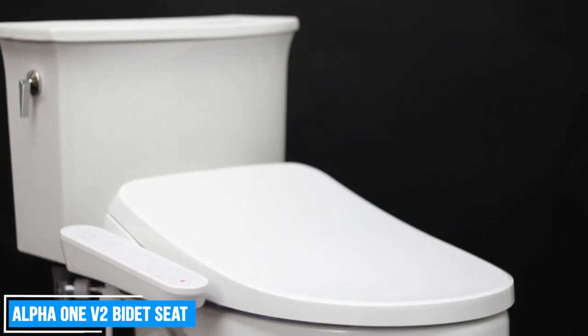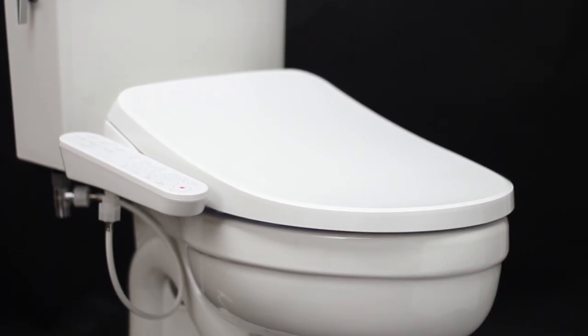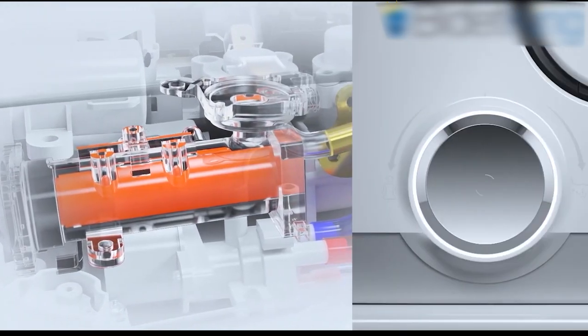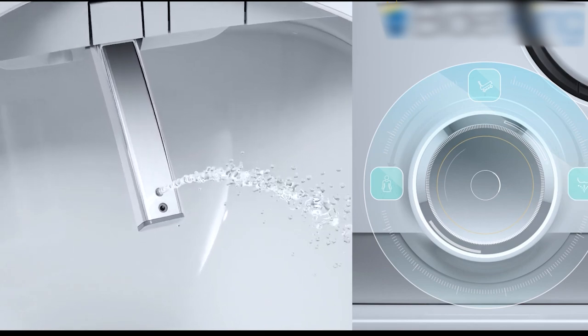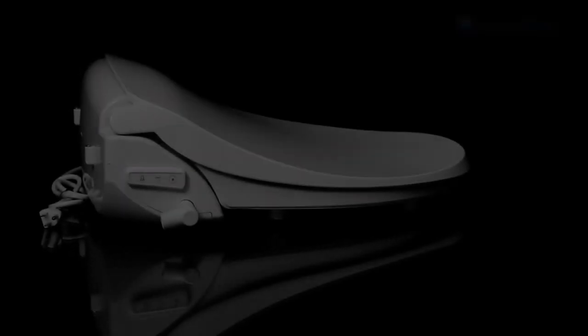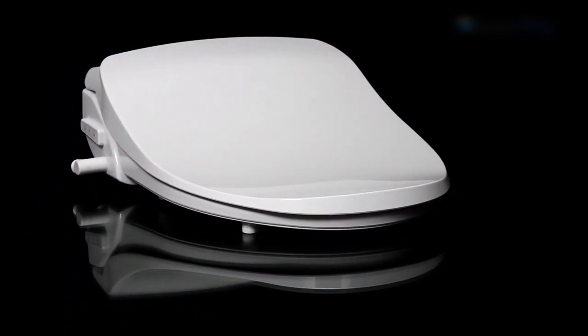Alpha 1 V2 Bidet Seat. The Alpha 1 V2 Bidet Seat offers a modern design with an ultra-low profile, making it a sleek and stylish addition to any bathroom. The bidet seat now comes in an updated color that better matches with white toilets, ensuring a seamless blend with your existing bathroom decor. It offers effective cleansing options, including adjustable ambient temperature spray that can be easily controlled with a single lever. The retracting dual nozzles provide both front and rear cleansing for a thorough and refreshing experience.